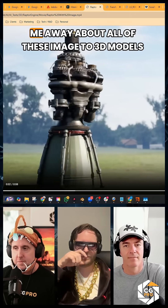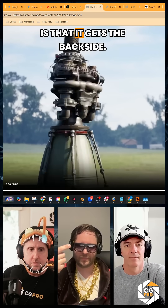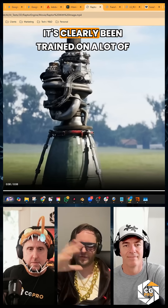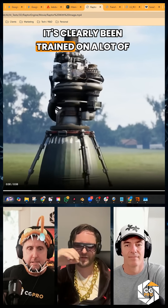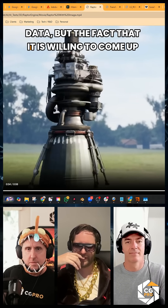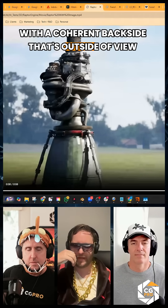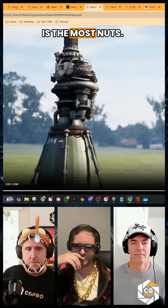What blows me away about all of these image-to-3D models is that it gets the backside. It's clearly been trained on a lot of data, but the fact that it is willing to come up with a coherent backside that's outside of your view is the most nuts thing.